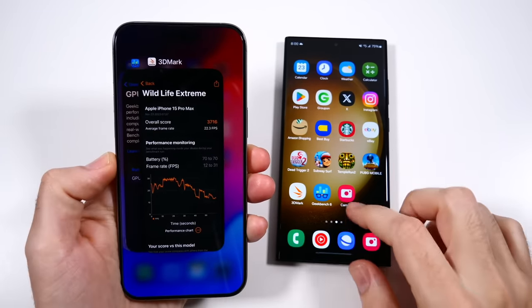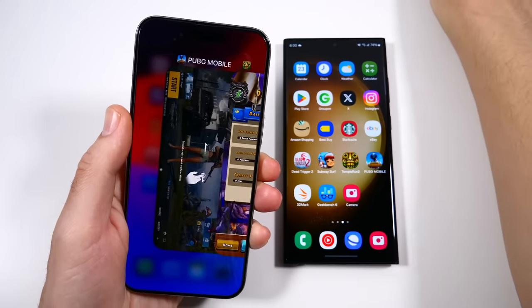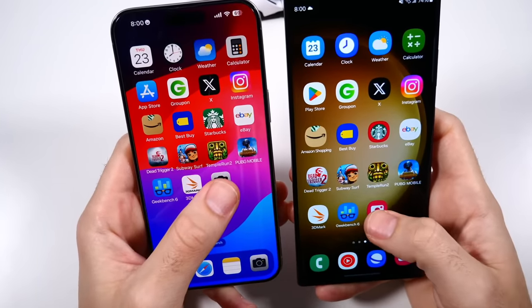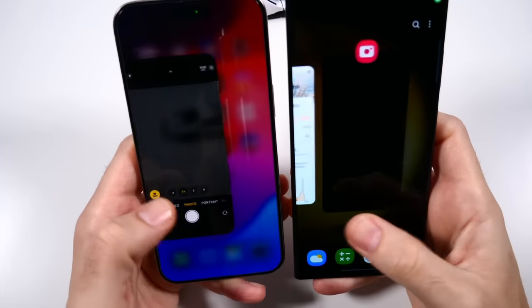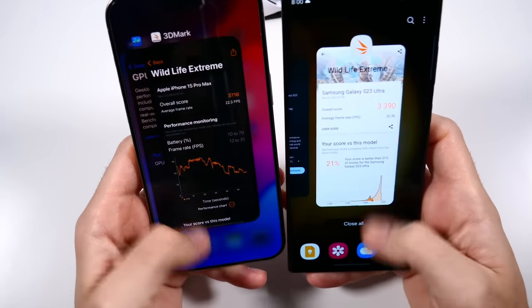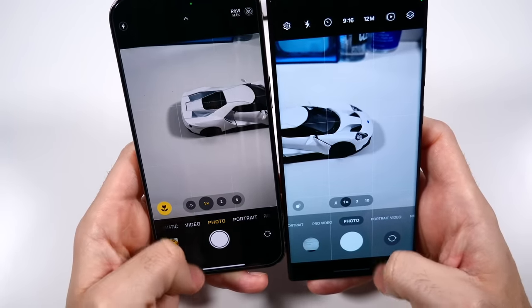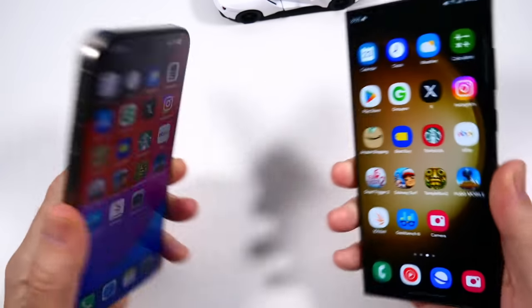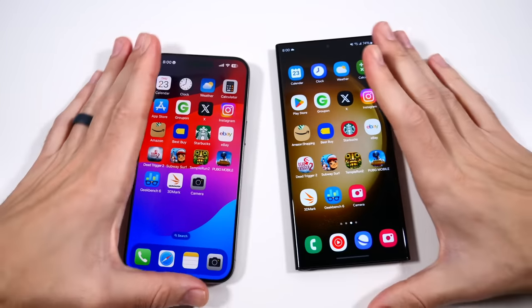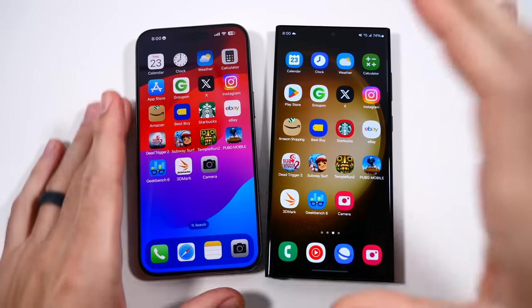Last thing is the camera launch test. Closing out the camera on both and launching — Apple launches the camera quicker. Testing again: Samsung does it well on the second attempt — it was just that initial launch. Samsung does have the 10x optical versus the 5x on the iPhone 15 Pro Max, so there is still a camera zoom lead. I really hope they stick with that 10x optical on the next phone, but there are rumors they're going to 5x — hope that doesn't happen. That would be a downgrade in my opinion, even if results are sharper.